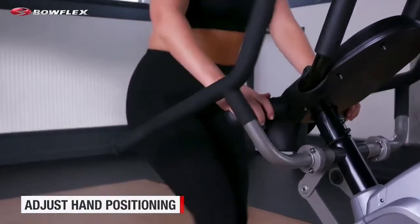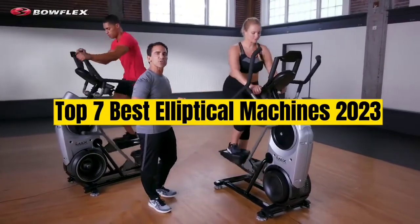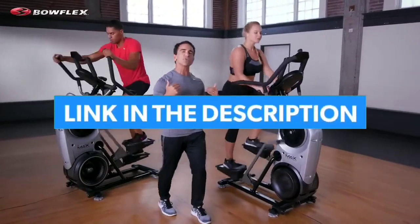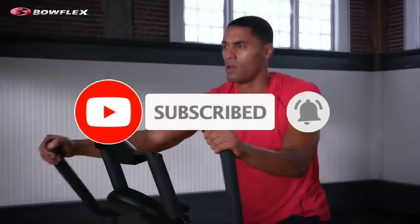So guys, that's all for Top 7 Best Elliptical Machines 2023. The links to all products are given in the description, which are updated for the best prices. Subscribe to our channel for more videos — we'll meet in the next video, till then take care, bye.